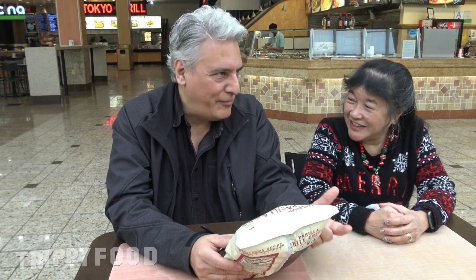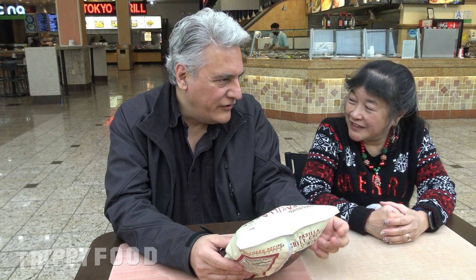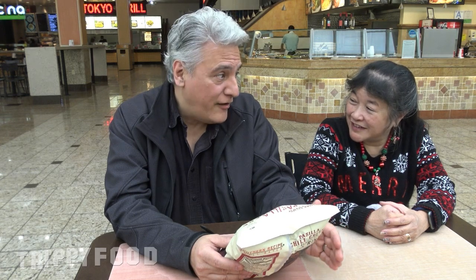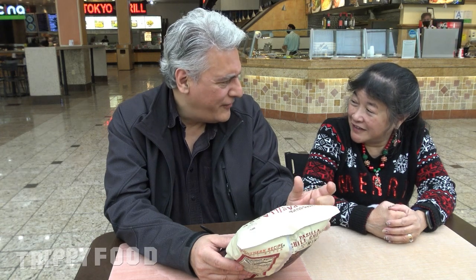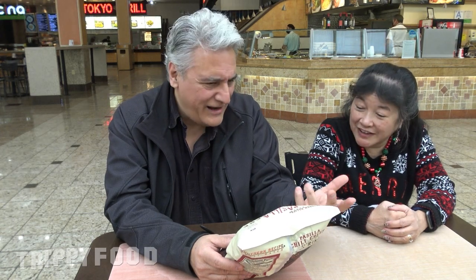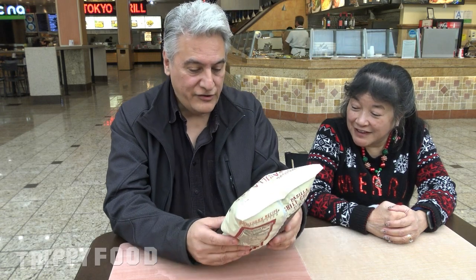I guess the exception to that is beer, because beer doesn't specifically say it's vegan. Most beers are vegan, but some are made with isinglass, which comes from the fish swim bladder. They use that in the beers, and so it makes it non-vegan. But anyway, let's give it a shot.